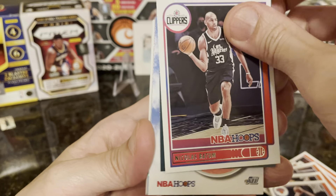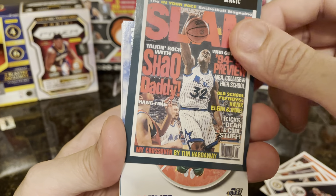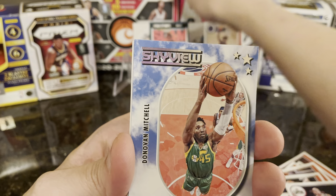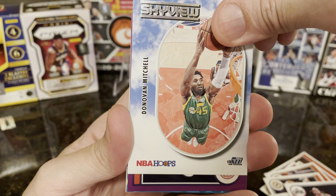Oh, we have a slam — sorry, shocked again! This is my second shock. I am really shocked. Then we have Donovan Mitchell sky view.